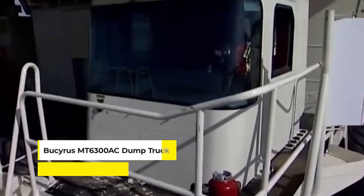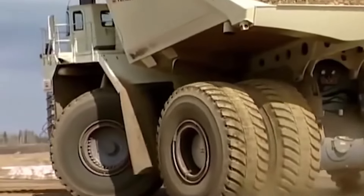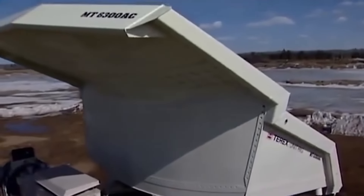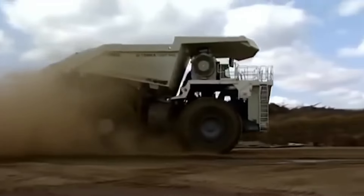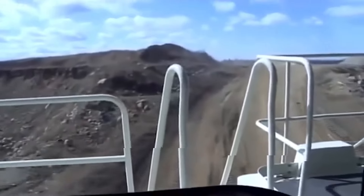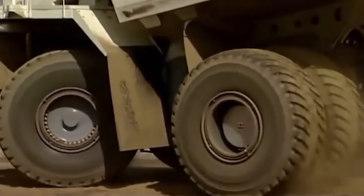Meet the Bucyrus MT6300AC dump truck. With a hefty price tag of approximately $5 million, it represents the pinnacle of mining efficiency and power, designed to carry heavy loads across challenging terrains. It's renowned for its exceptional payload capacity, making it a critical asset in the world of large-scale mining where time and efficiency are of the essence. Despite its robust design, the MT6300AC faced a tire blowout incident recorded in 2012.